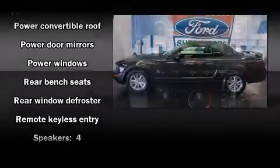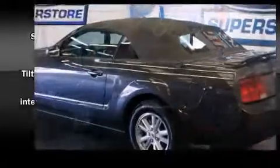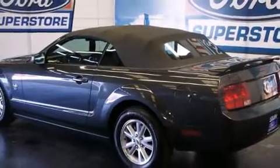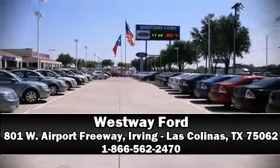A Carfax history report indicates just one previous owner. With a friendly and knowledgeable sales staff, superb customer care, and competitive prices, our dealership is a great place to do business.